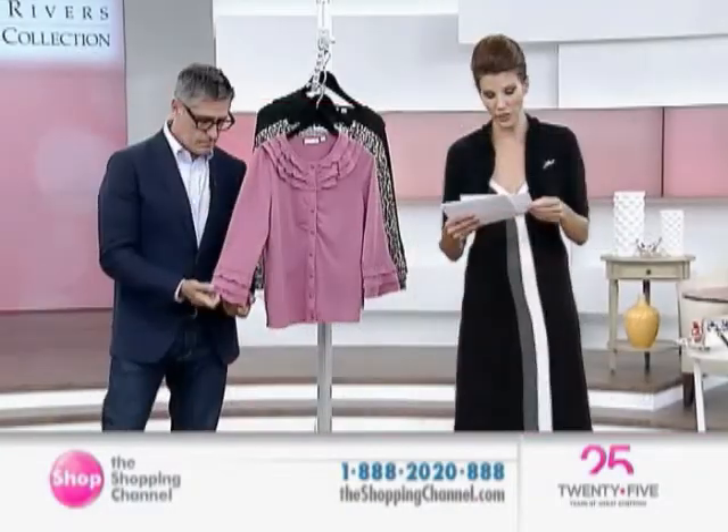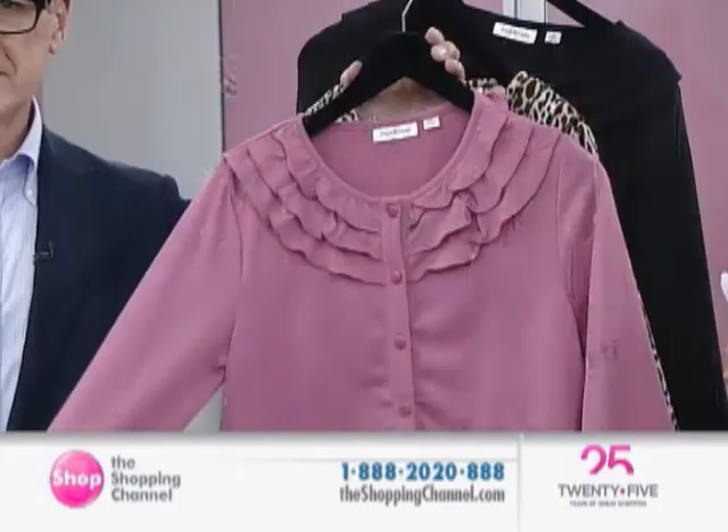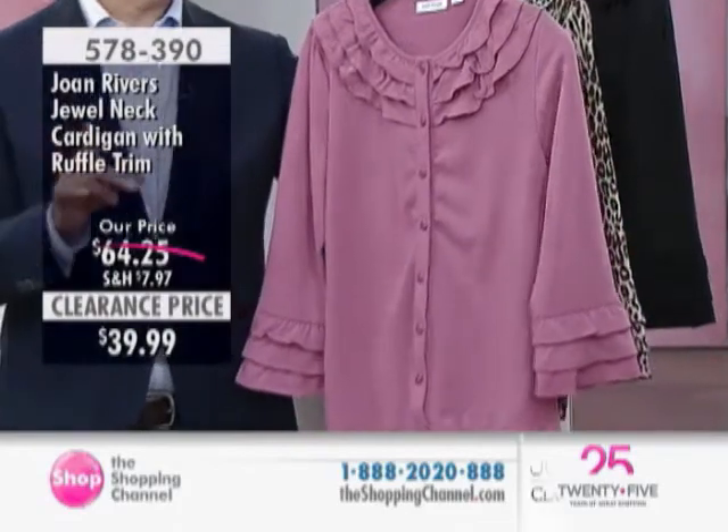Here's the next one. It's a tiered ruffled trim cardigan, $39.99. So darling. And you need cardigans if it's a chilly office, a chilly movie theater, chilly dinner, cafe. You need them because they're a must-have for the season.